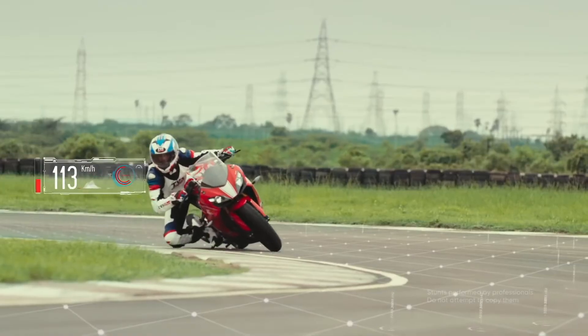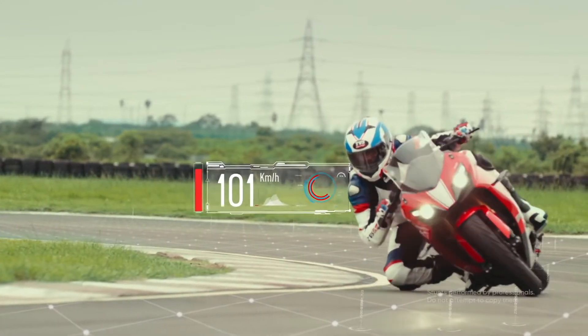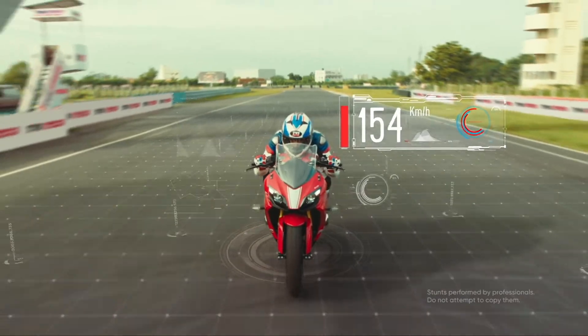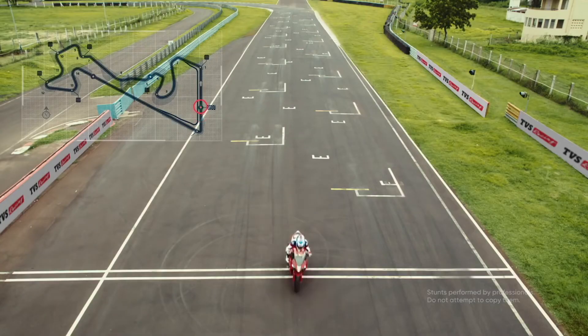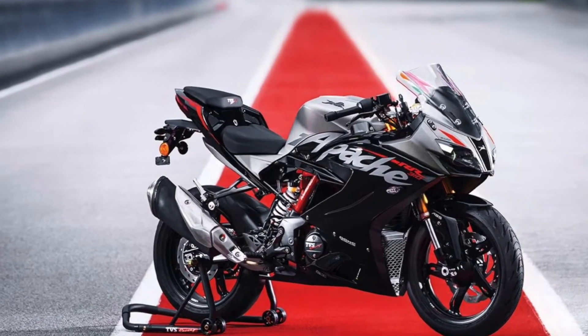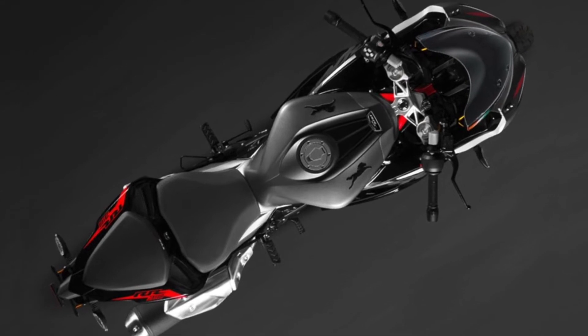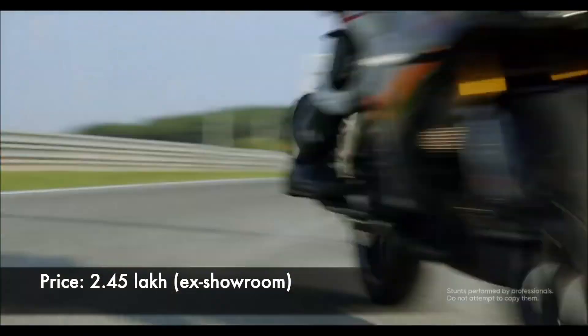The TVS Apache RR310 was always a well-rounded motorcycle and the new update has only strengthened its case. Yes, it isn't perfect, but it's a motorcycle that can be ridden to work, outside the city, and even on a racetrack. Further, it has the road presence of bikes with double the engine capacity. The price of the RR310 starts at Rs. 2.45 lakhs.